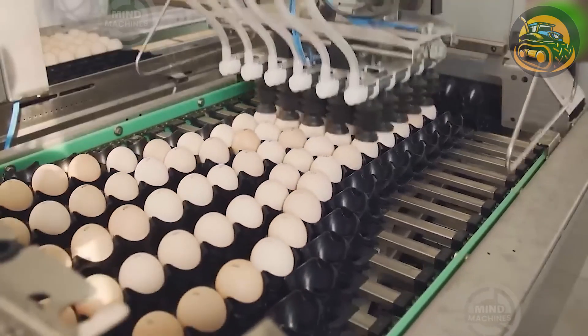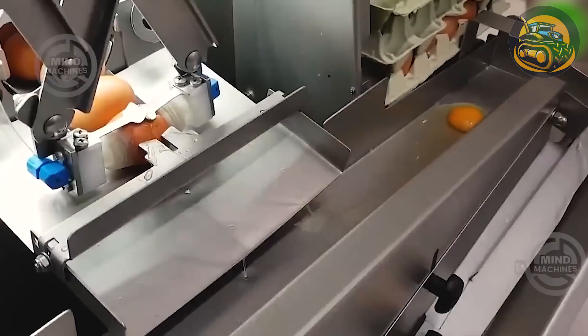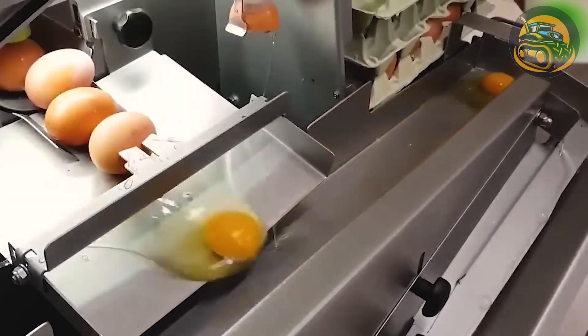This is truly an amazing assembly line, as it can crack eggs and separate yolks from egg whites perfectly.